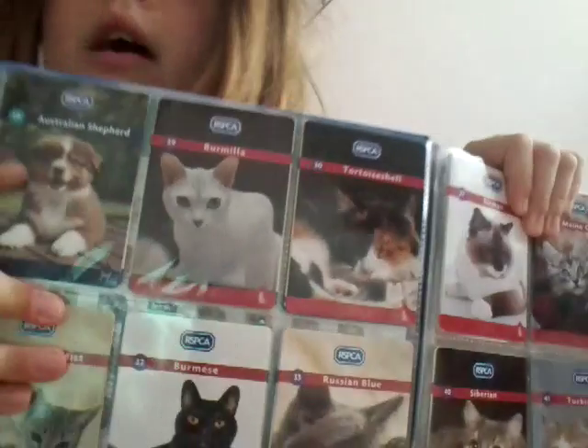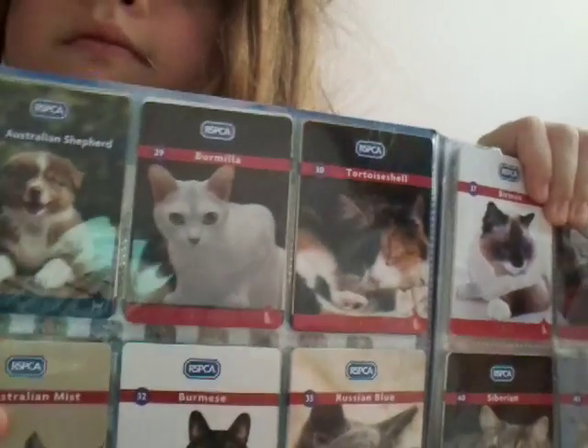35 Abyssinian. 36 Domestic Tabby. 37 something unclear. 38 Limpay Blue. 39 Australian slope. 40 Siberian. 41 Turkish Van. 42 Nebelung. 43 European Shorthair. 44 Somali. 45 Chantilly.